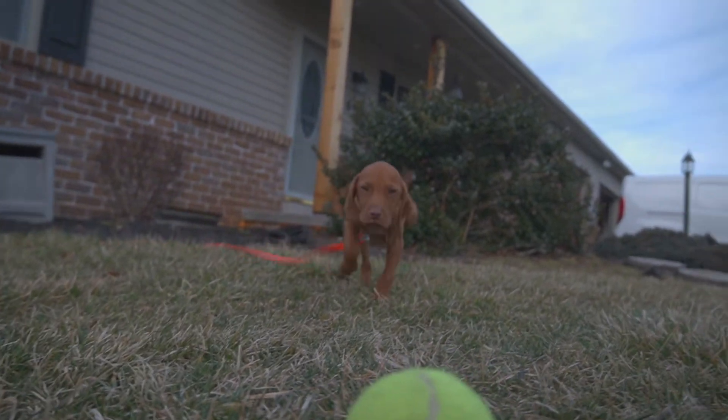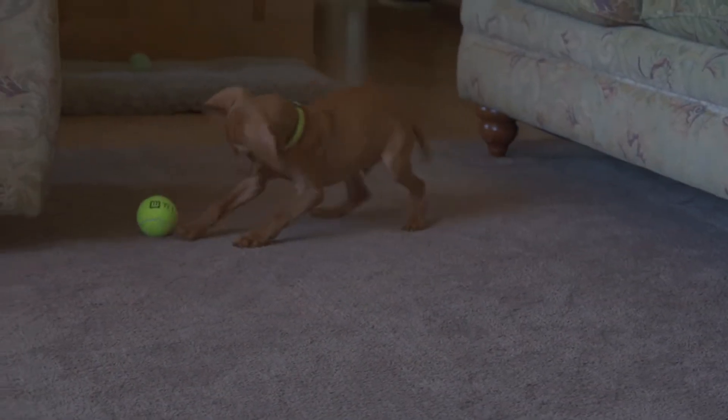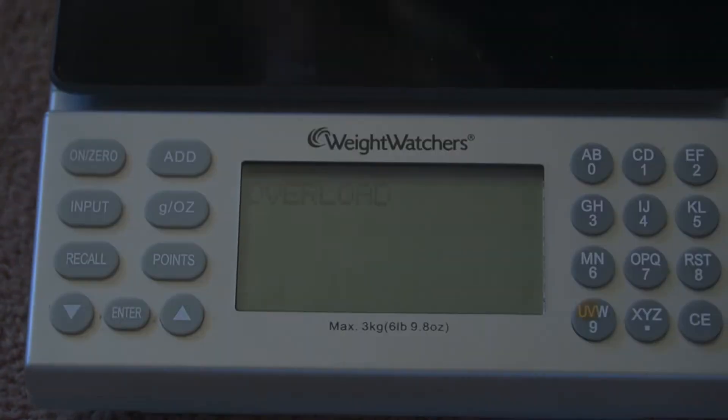Just like our other videos, we're going to show you his weight, height, and then compare him to some household items to show you how big he got. This week, Booter broke the scale with an overweight sign, so that means he's at least 7 pounds.